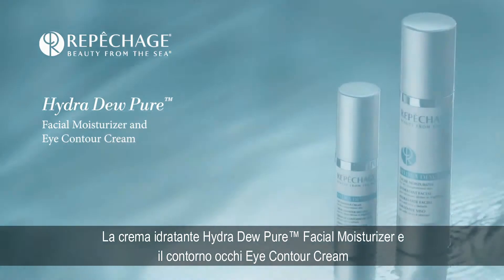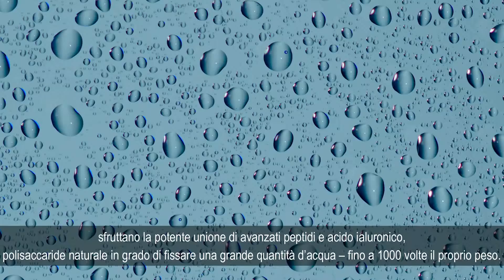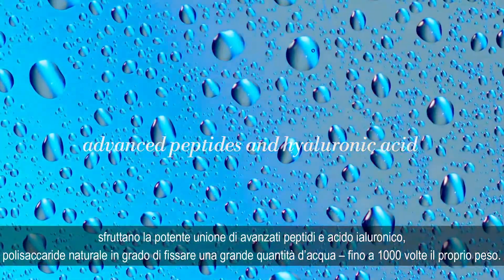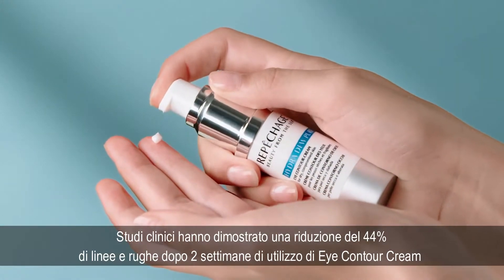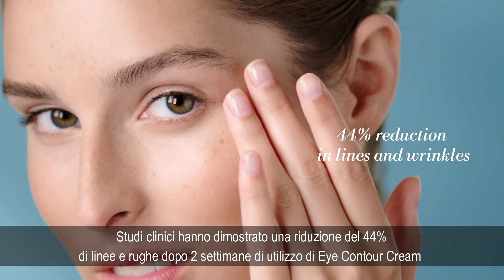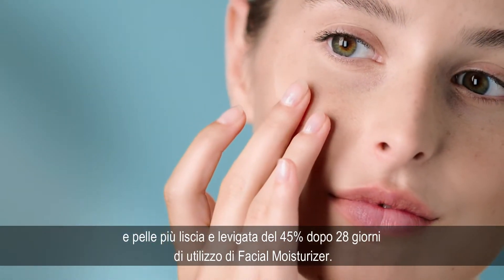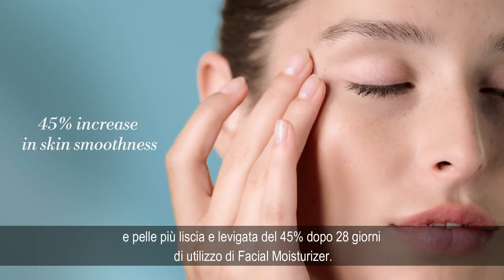The Hydra Dew Pure Facial Moisturizer and Eye Contour Cream include advanced peptides and hyaluronic acid known to hold 1,000 times its weight in water. In clinical studies, the Hydra Dew Pure Eye Contour Cream demonstrated a 44% reduction in lines and wrinkles in just two weeks, and the Hydra Dew Pure Facial Moisturizer showed a 45% increase in skin smoothness in 28 days.